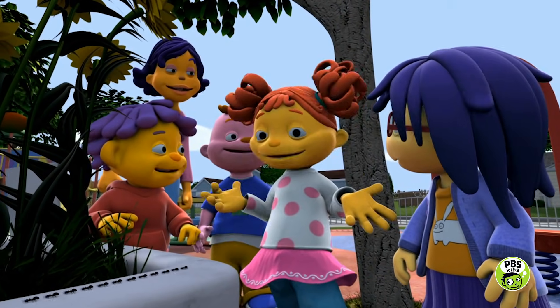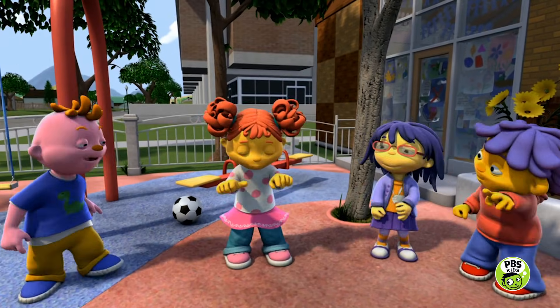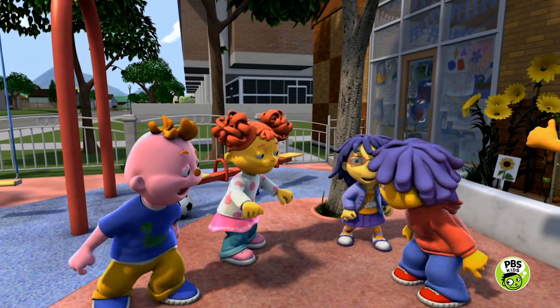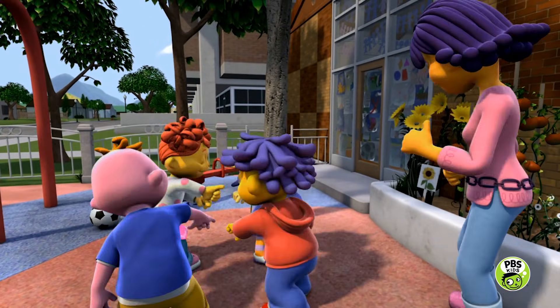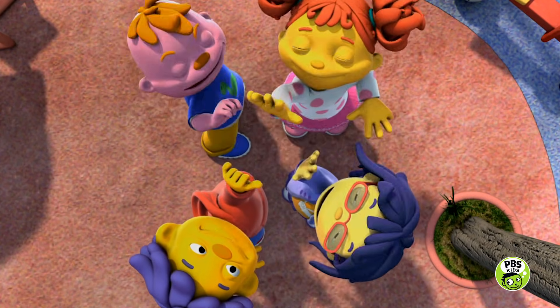Let's do a big Bug Club cheer. OK. One, two, three. Bug club! Bug club! Bug club! Bug club! Yay!